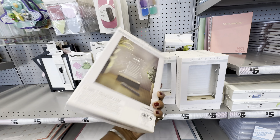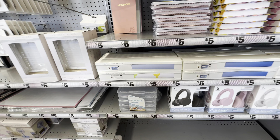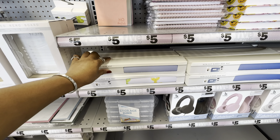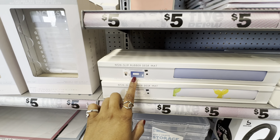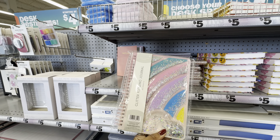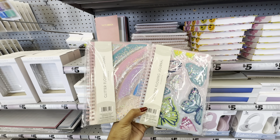They have a very cute LED memo board that lights up beautifully. More desk supplies include a non-slip rubber desk mat in balloon dog print, gradient blue, and gradient purple. There's also a new glitter flowing journal in two styles — butterfly and rainbow with a cloud.